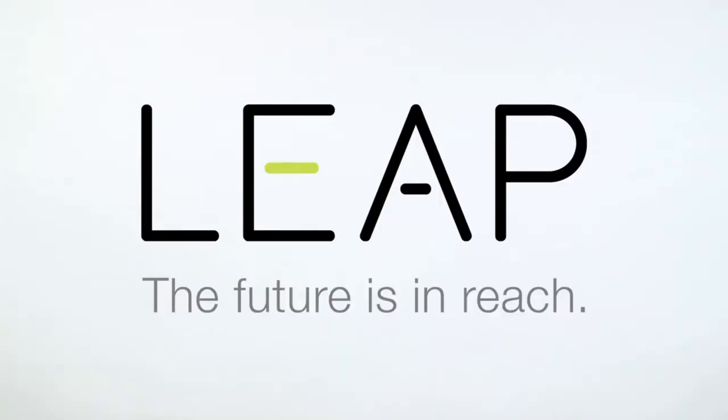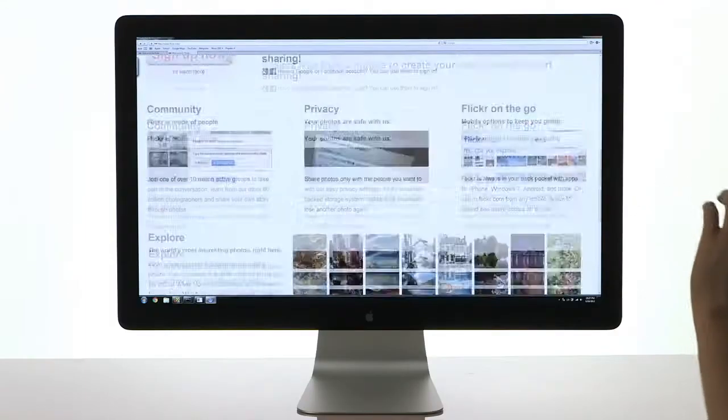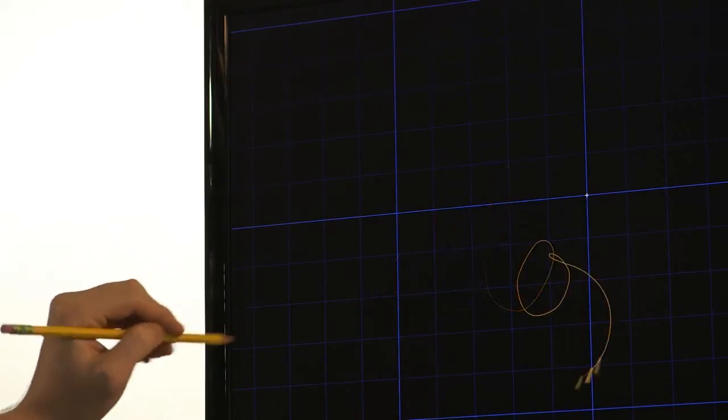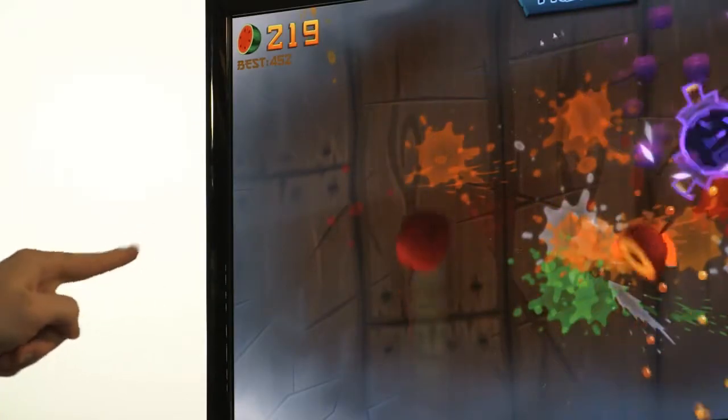Leap from Leap Motion allows people to use their natural hand movements to control games, complete office tasks, paint, create 3D objects, and edit music and video while sitting just a few inches from the screens of laptops and personal computers.